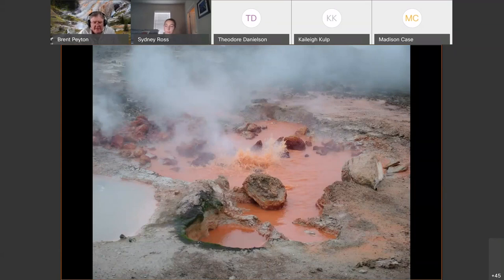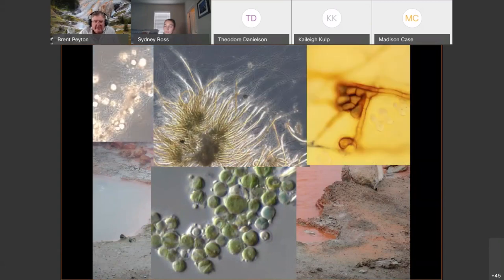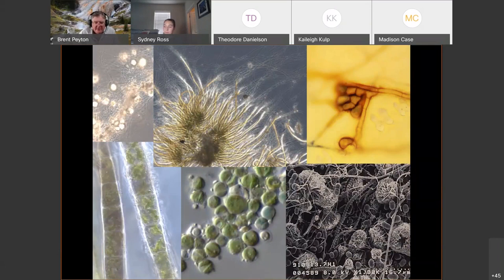There are also photosynthetic organisms in these springs living on the edges — you can see the green rim around the spring. When I look at these hot springs, I think of all the potential different organisms: photosynthetic algae, fungi, bacteria, and archaea. The organisms that live there are unique and very few have ever been characterized to any extent.